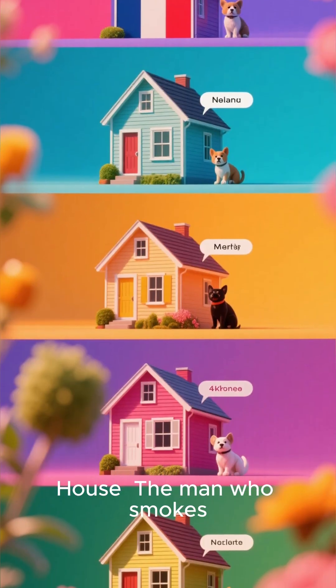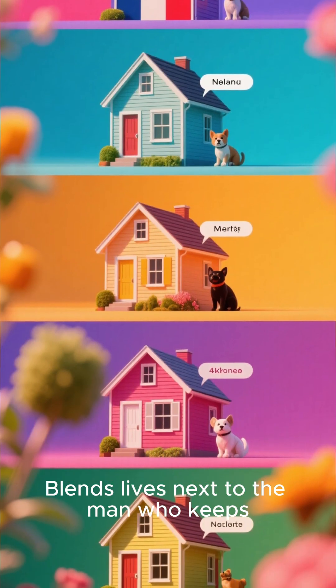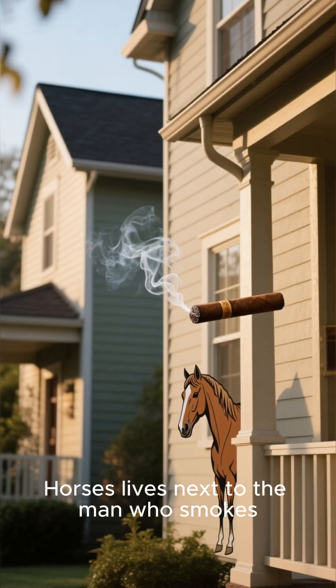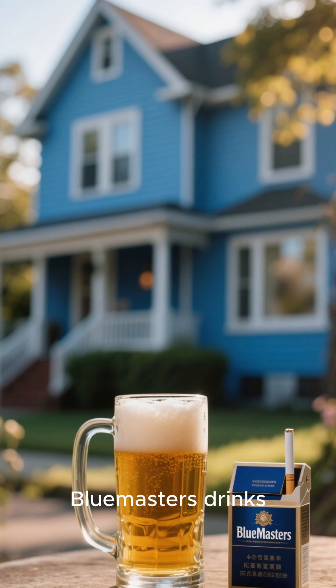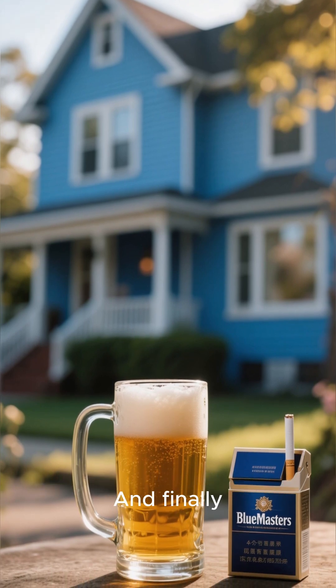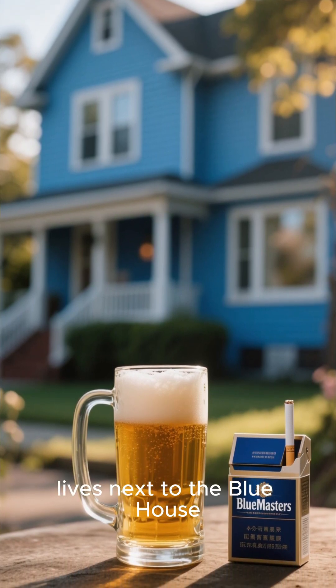The Norwegian lives in the First House. The man who smokes Blends lives next to the man who keeps cats. The man who keeps horses lives next to the man who smokes Dunhill. The owner who smokes Blue Masters drinks beer. The German smokes Prince. And finally, the Norwegian lives next to the Blue House.